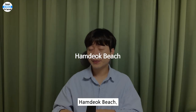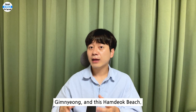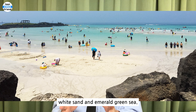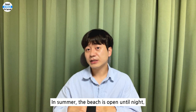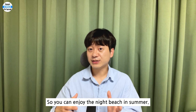Hamsdok Beach. In Jeju, the most beautiful sea colors are known to be Hyeopje, Kimnyoung, and Hamsdok Beach. Here you can see exotic palm trees, white sand, and emerald green sea. There is also a grass field next to the beach where you can enjoy a picnic. In summer, the beach is open until night, so you can enjoy the night beach.